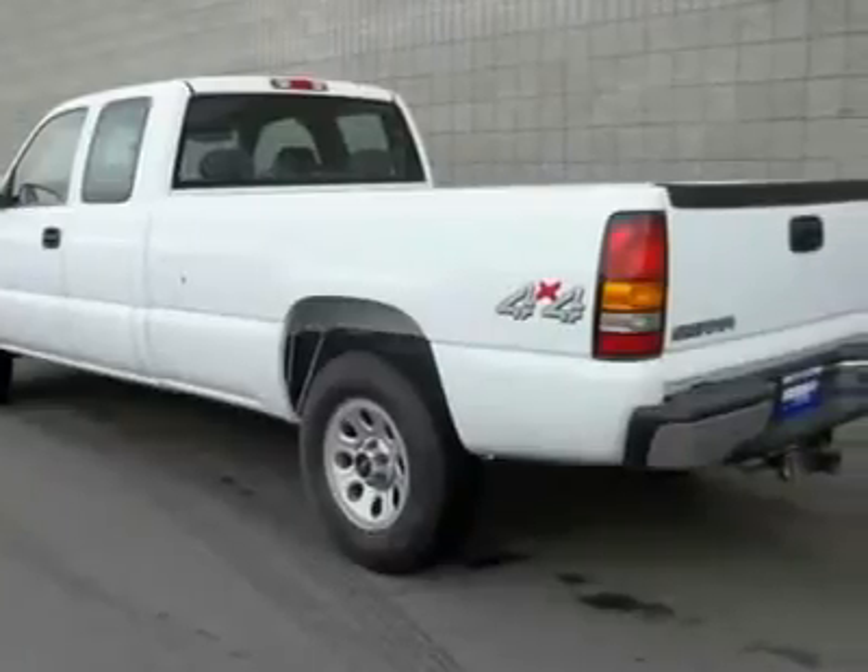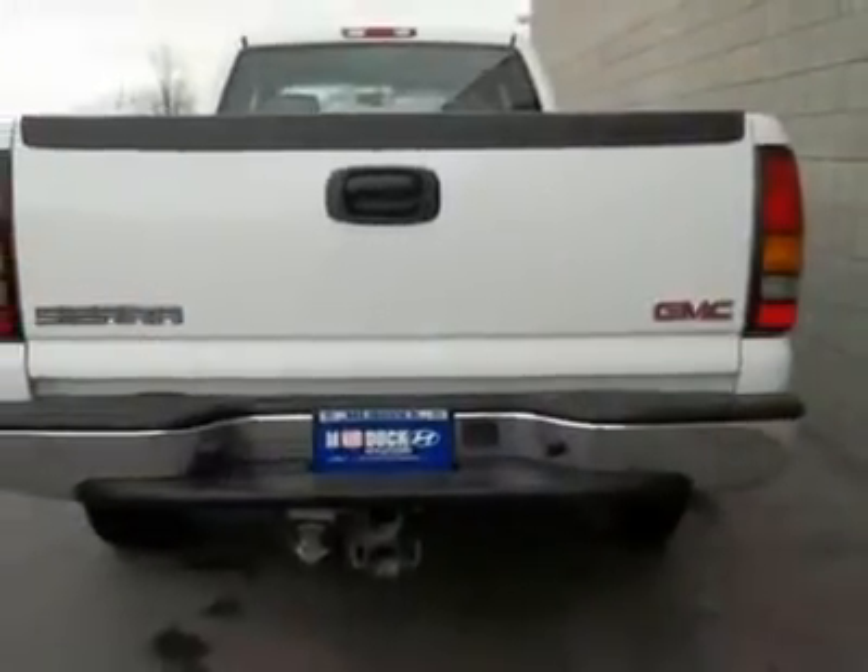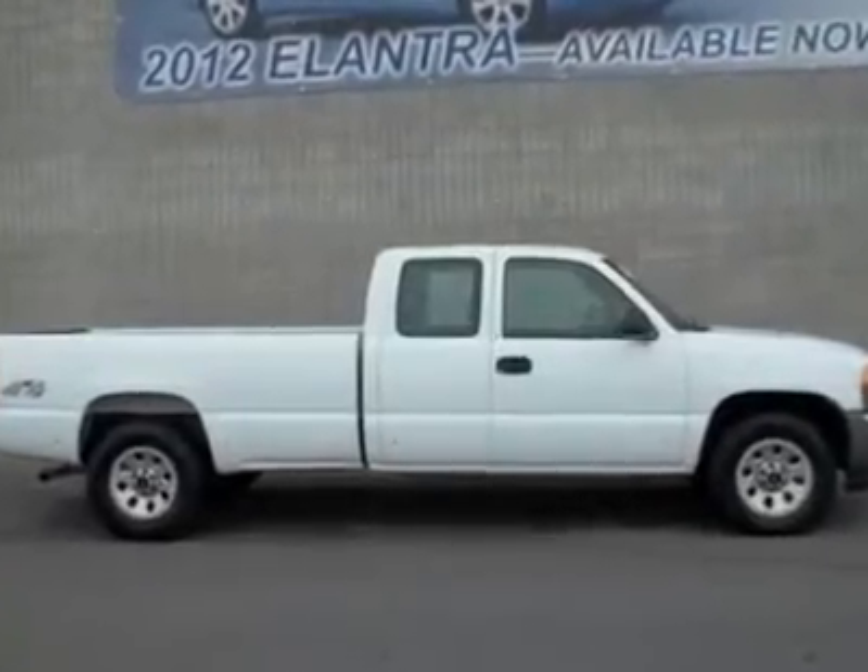White hot. Extended cab. Vortec no regrets means no questions asked, 3-day exchange and a worry-free warranty.